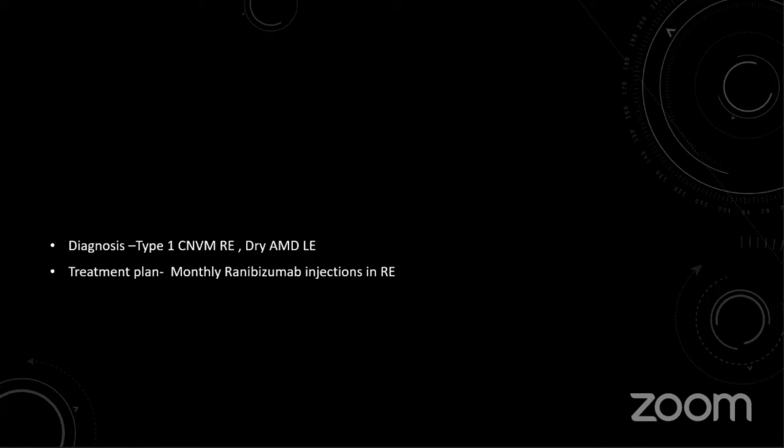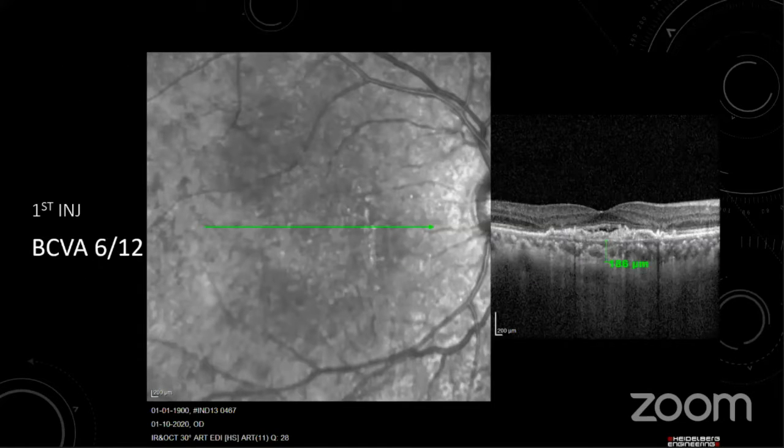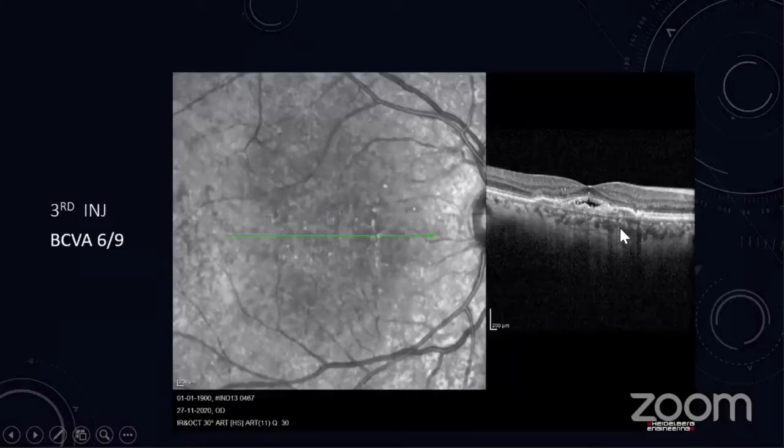After establishing a diagnosis of type 1 CNVM in the right eye and dry AMD in the left eye, we proceeded with treatment. Pre-treatment OCT showed vision of 6/18 with a central retinal thickness of 186 micrometers. After the first injection, vision improved to 6/12 with some resolution of subretinal fluid. After the second injection, vision remained at 6/12 with subretinal fluid unchanged. After the third injection, vision further improved to 6/9, though some subretinal fluid was still persisting.